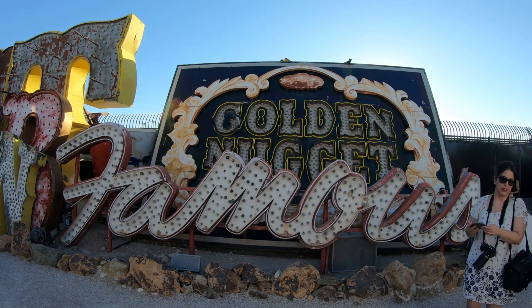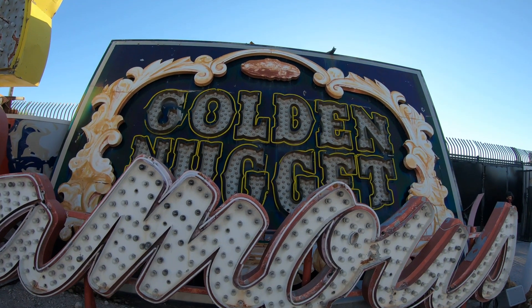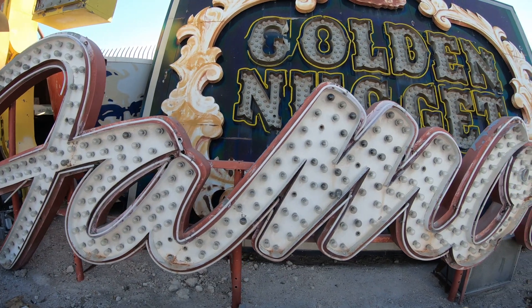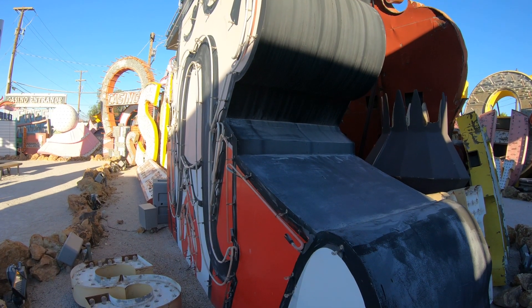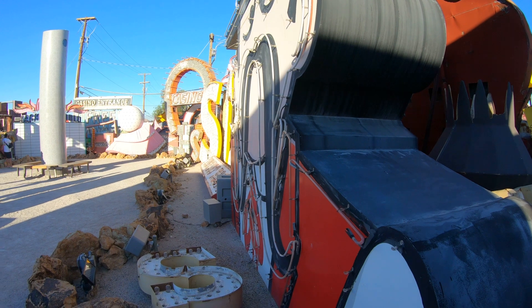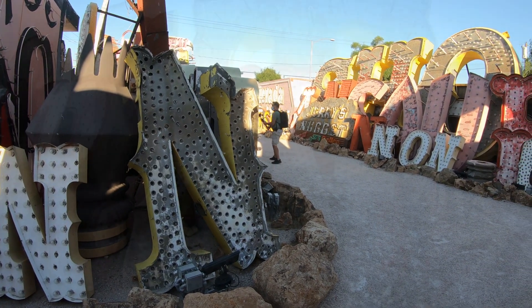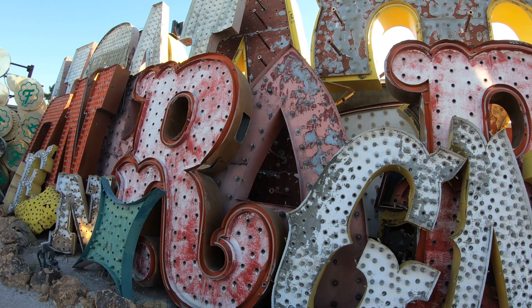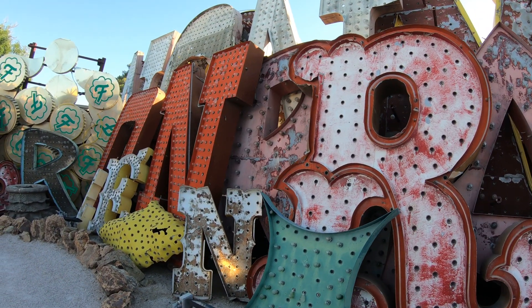As with most museums, there is someone there that you can ask questions. You're not actually given a guided tour as you walk through the signs, but there's a very knowledgeable person who can answer any questions you might have about them. Another thing to note — it's made clear on the website — is that some of these signs are replicas, not the original signs. I didn't realize that until after my visit when I did some research on the Neon Museum website.